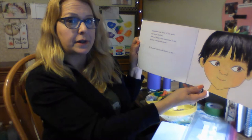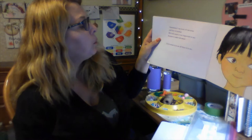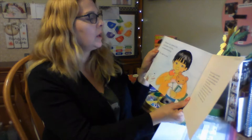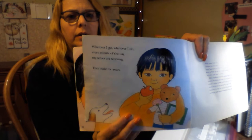Sometimes I use more of one sense and less of another, but each sense is very important to me because it makes me aware. To be aware is to see all I can see, to hear all I can hear, to smell all I can smell, to taste all I can taste, and to touch all there is to touch. Wherever I go, whatever I do, every minute of every day, my senses are working — they make me aware.